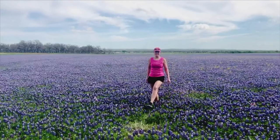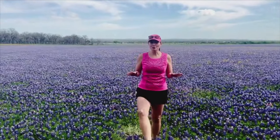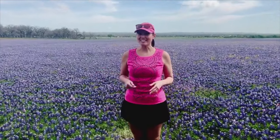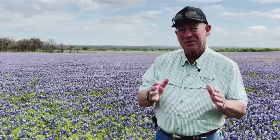This field here in Fredericksburg, Texas is part of the world's largest working wildflower farm, and the Bluebonnets are having a banner season. I've seen a 10, and I've seen a 2, but this year I'm predicting we're about an 8.